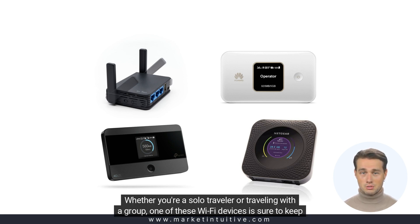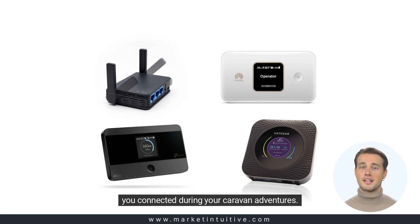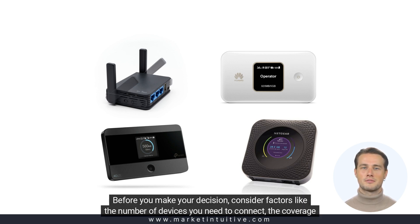Whether you're a solo traveler or traveling with a group, one of these Wi-Fi devices is sure to keep you connected during your caravan adventures. Before you make your decision, consider factors like the number of devices you need to connect.